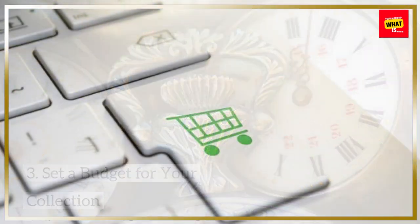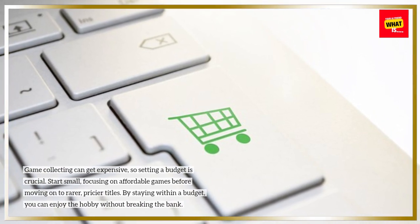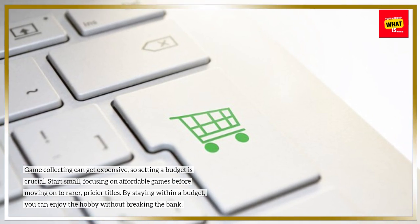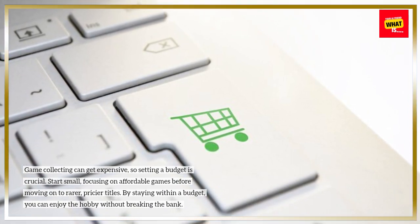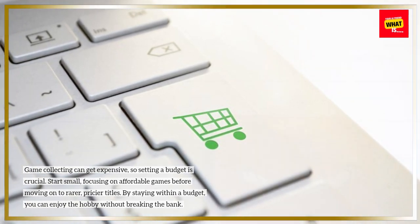Set a budget for your collection. Game collecting can get expensive, so setting a budget is crucial. Start small, focusing on affordable games before moving on to rarer, pricier titles. By staying within a budget, you can enjoy the hobby without breaking the bank.